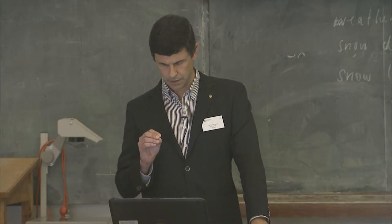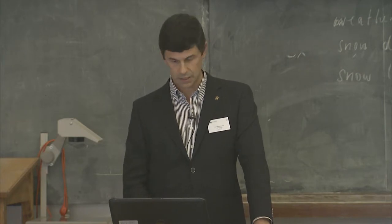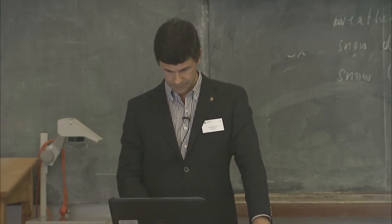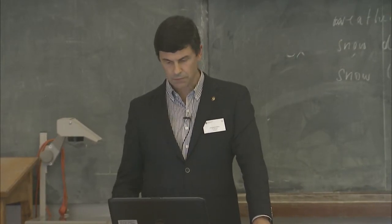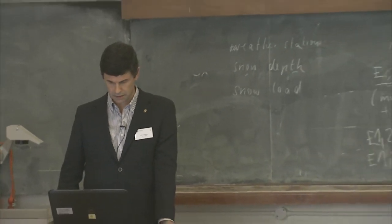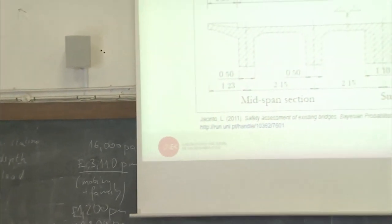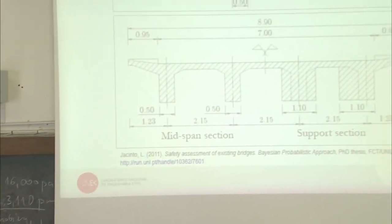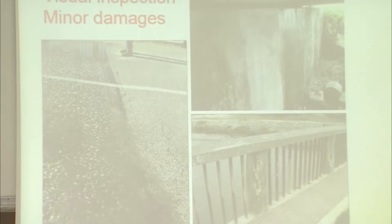The deck has four longitudinal beams and several transverse beams. Here you can see the deck from the north side and some dimensions; the section of the bridge is wider on the supports. In 2004, the owner required an inspection by the LNEC.